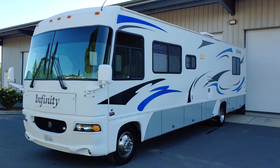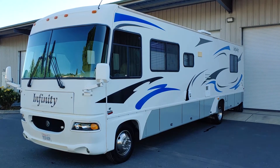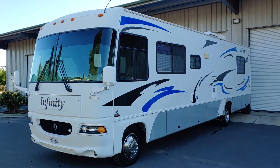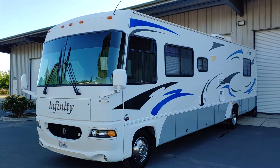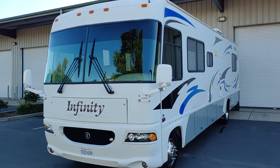This is a 2001 Infiniti model RV. I believe it's built by Thor. This one sits on a Ford powertrain and has a V10 engine in it.